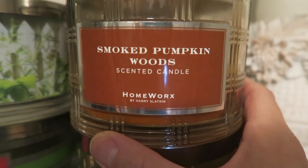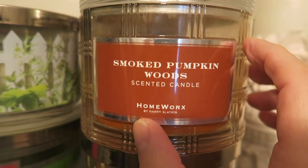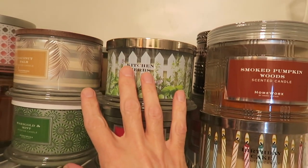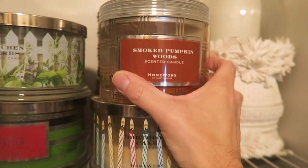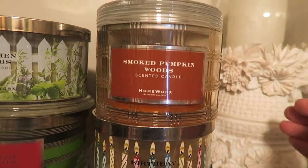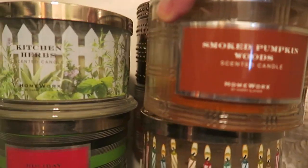Here we have the beloved smoked pumpkin woods from fall 2017 — that was like the very first fall Homeworks came out. This has never come back and I can't believe it, it was so popular. I have just a little bit left. Some of these I keep because even if I won't burn them completely, I can come in and smell them and remember what they smelled like. Until smoked pumpkin woods comes out again, I'm not burning any more of it.